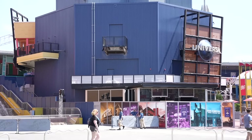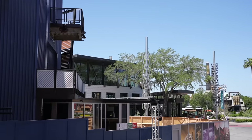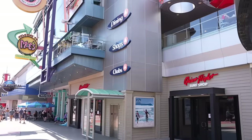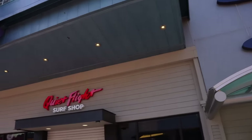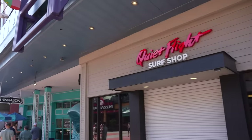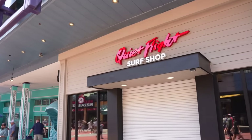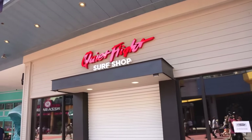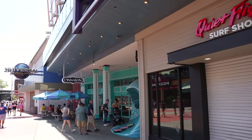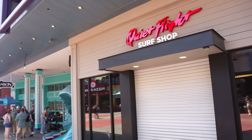Walking through CityWalk, I wanted to give a quick update regarding the Epic Universe Preview Center — can't really notice anything different since my last video, but I'm sure they're making progress inside. We do have some big news that just came out: Quiet Flight Surf Shop is now closed, and Cinnabon will be closing here shortly. These two establishments will be closing to make room for some new experiences. Rumor on the street — and Universal has not confirmed this — is that the Surf Shop will become a Super Nintendo World store, and Cinnabon will be rethemed into something like a Butterbeer bar.